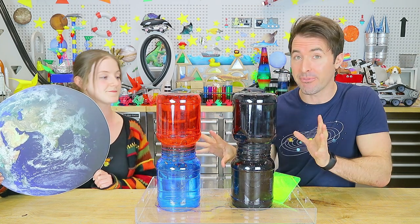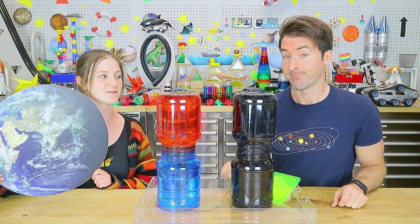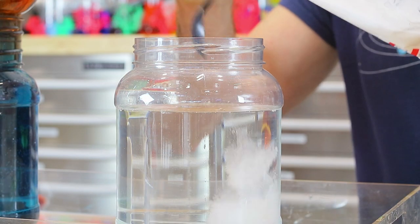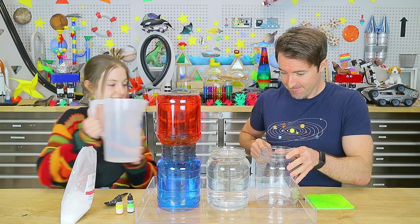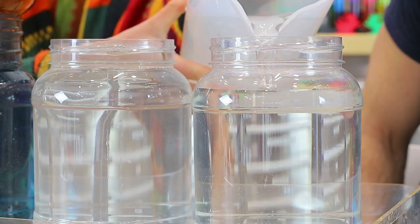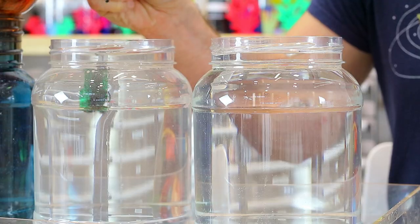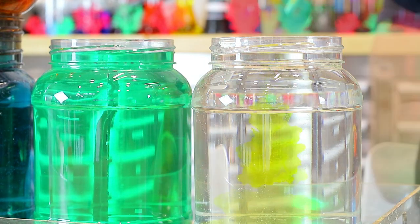So we've just seen how temperature affects density. Now let's discover how salinity affects the density of water. As we know, our oceans contain a vast amount of salty water. Fill one jar with salty water by adding salt to your water, and fill the other with fresh water from the tap. You'll also need some food colouring and your card again. Let's dye our salt water green and label it, and let's dye our fresh water yellow so we can track their movements.